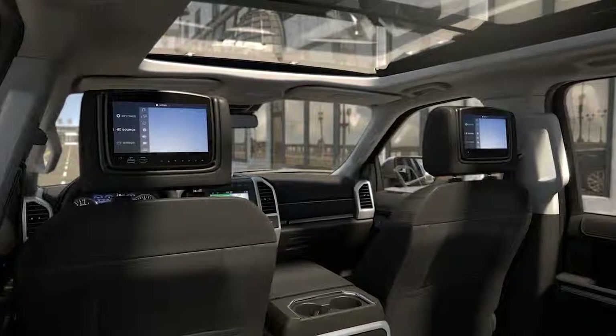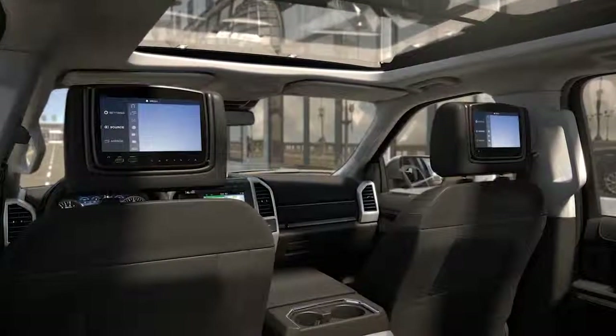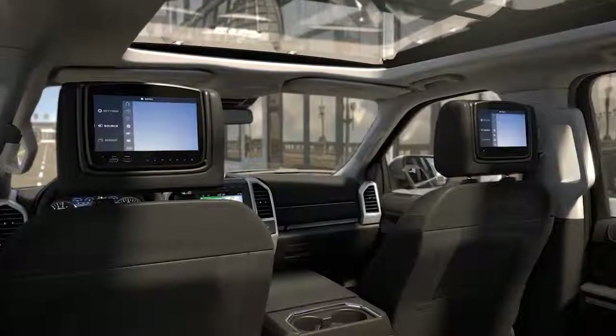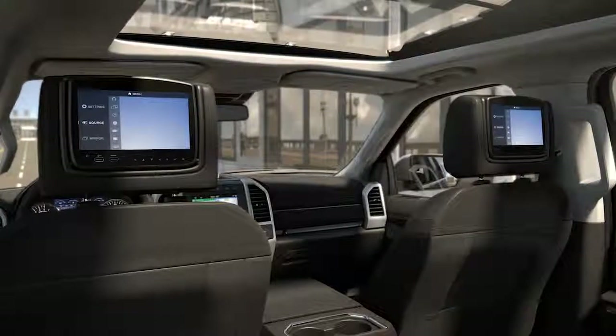You may be interested to know that your vehicle may be equipped with an available entertainment system that gives the rear seat passengers the luxury of enjoying their favorite movies, games, TV shows and more at their fingertips. Let me explain.